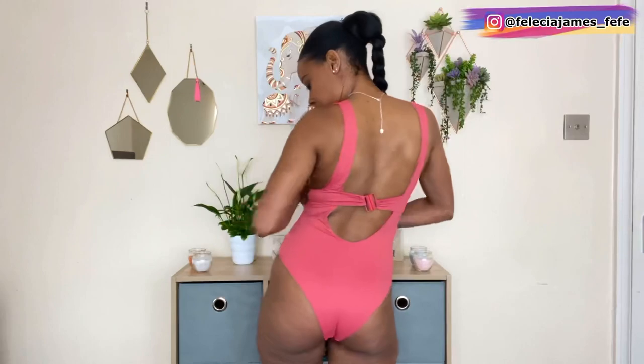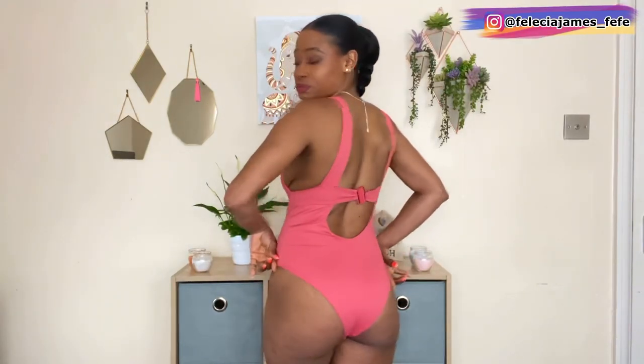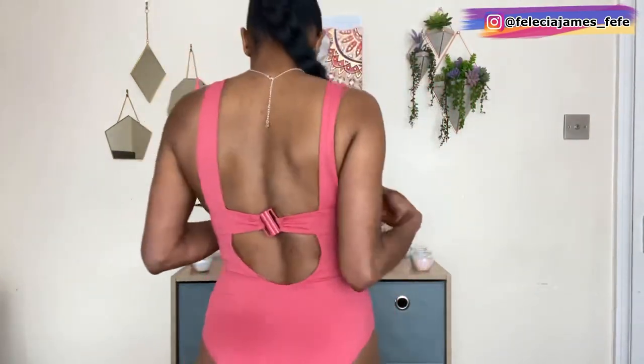This is the gorgeous pink swimsuit on. What I liked about it is the back detailing, but it does fit in a bit more of a V-shape on the bum — not as full coverage as the other ones. It has no support for the boobs, similar to the blue one, just letting it all hang out. I don't think I'm very comfortable in this one. It's also very high cut, so it's not covering up as much as the other ones were. Let me know what you think.